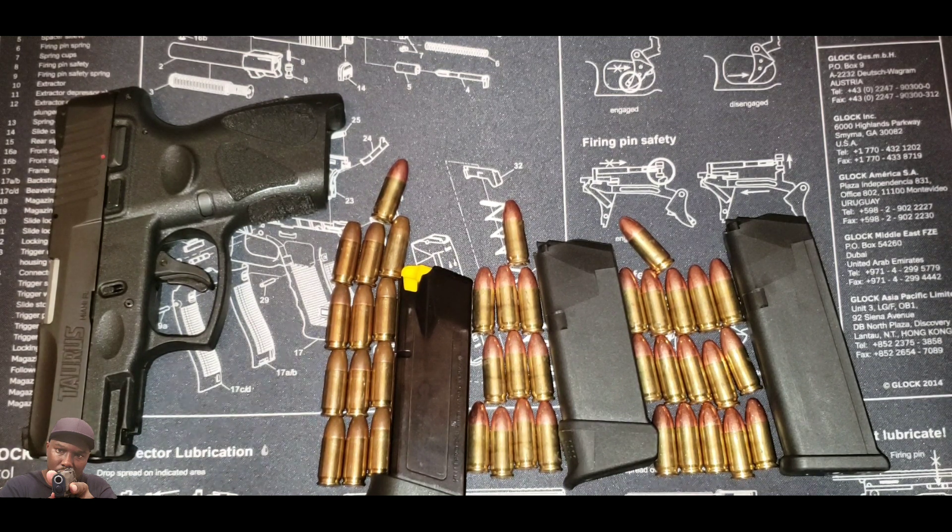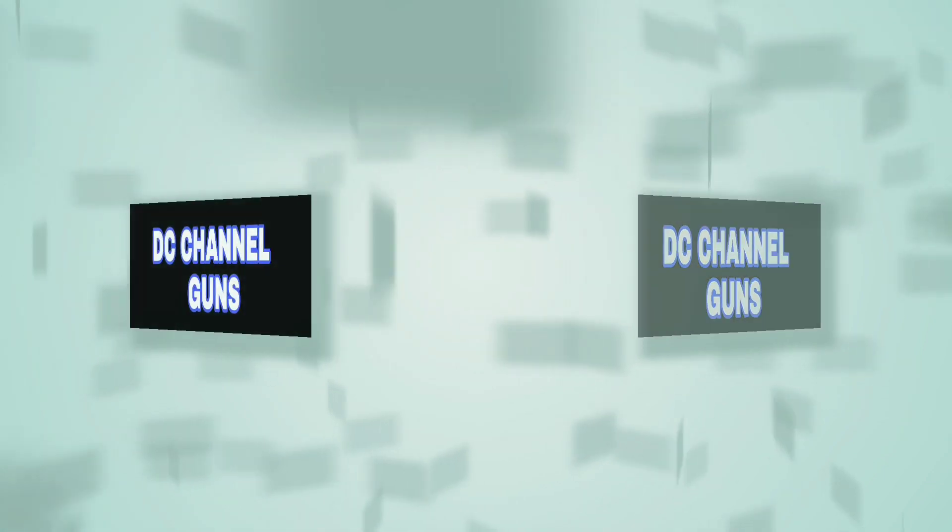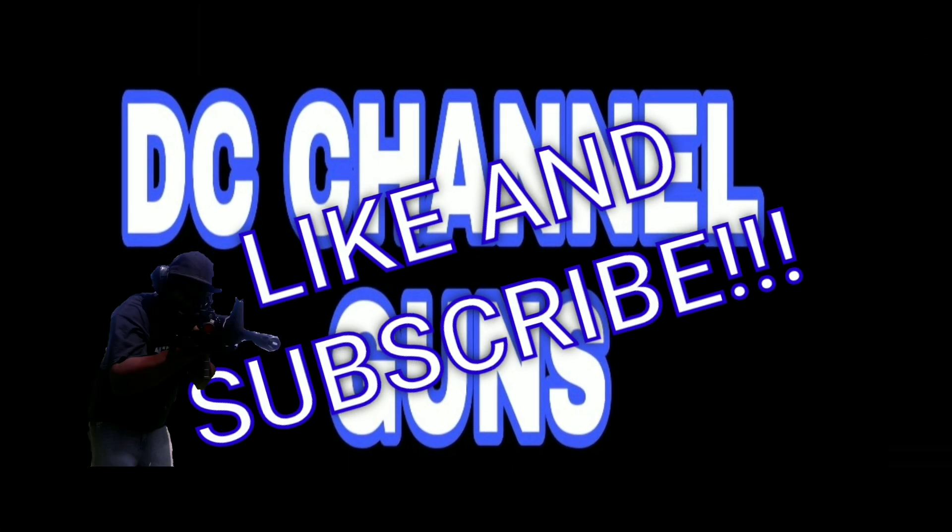This is DC Channel Guns — like and subscribe, share the video, and I'll catch you on the next one.